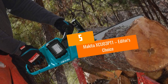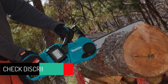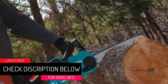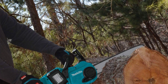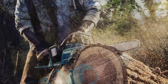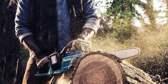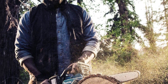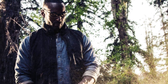At number 5: the Makita XCU-03PT1, our Editor's Choice. It makes a lot of sense to have a cordless chainsaw, and modern tools are becoming a lot better at this. Makita manufacture many cordless chainsaws. This motor is truly impressive — not only does it have a variable speed between 0 and 3940 feet per minute, it can also do so with no emissions and no need to change brushes or oil. The fact there is next to no maintenance makes it popular among contractors, professionals, and home users.